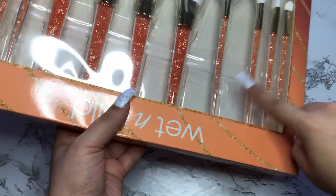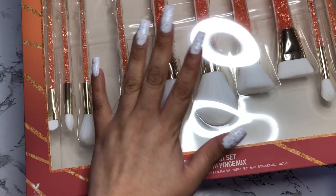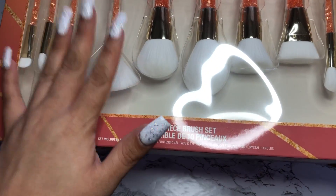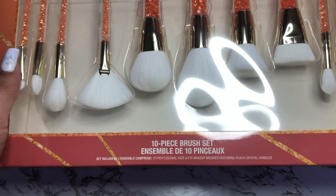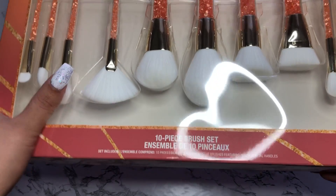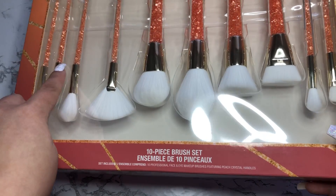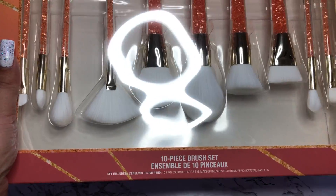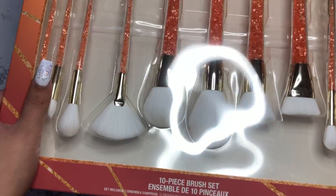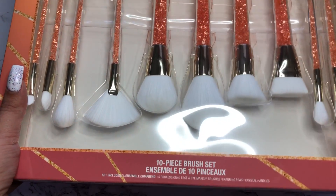I also picked up this Wet n' Wild 10-piece brush set. I got this at Walgreens — it was $30 and I only paid $6 on clearance. I ordered it online and did in-store pickup. I'm not sure if they're still available, but I'll try to link them down below. They feel really, really soft and I cannot wait to use them. I didn't want to show you guys dirty brushes, but I'll probably use them today as well.